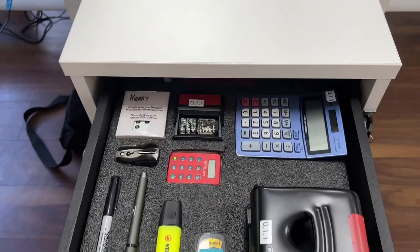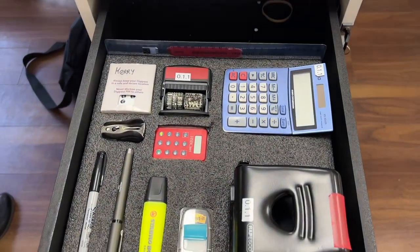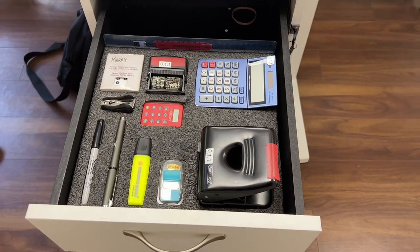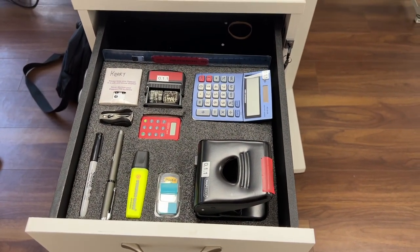Even down to the detail of this drawer — let's have a look. Everything is really, really well organized: the calculator, the pens, the stapler. Lean applies to the office just as much as it applies to manufacturing.